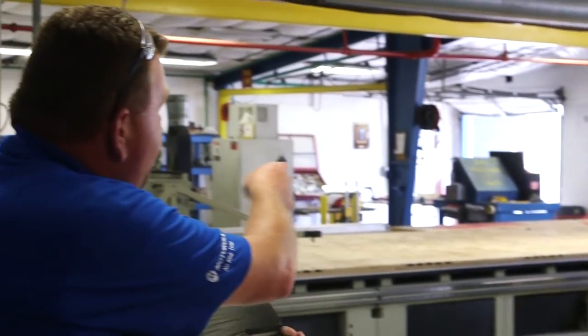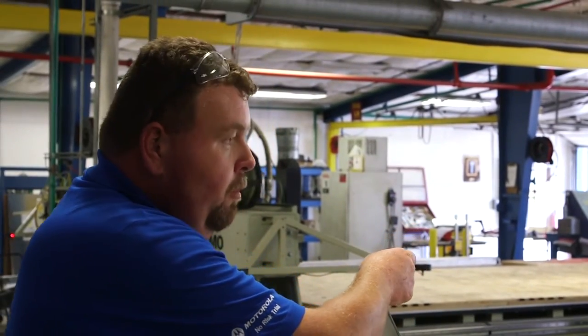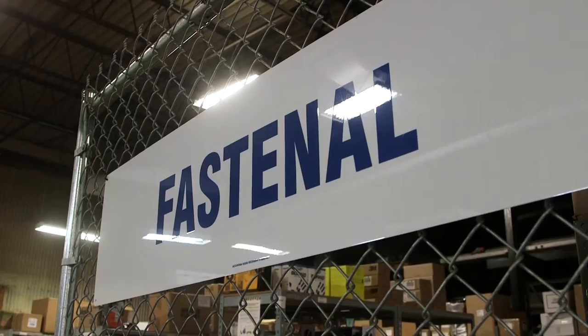We are an aircraft parts business, not in a consumable management business. Our goals and strategy was to transition that over to the experts in managing that — to get better control, control cost, and also have accessibility to the experts in the products that we buy. Fastenal ended up giving us the best proposal and with that we implemented Fastenal.